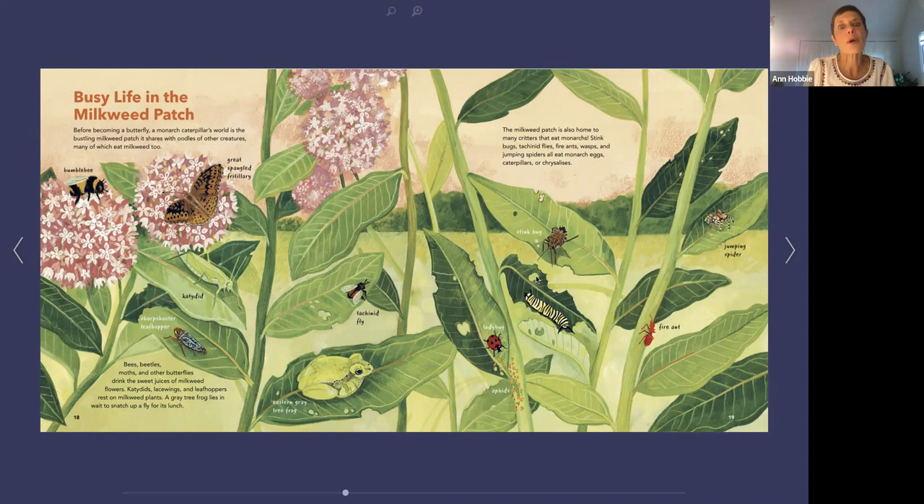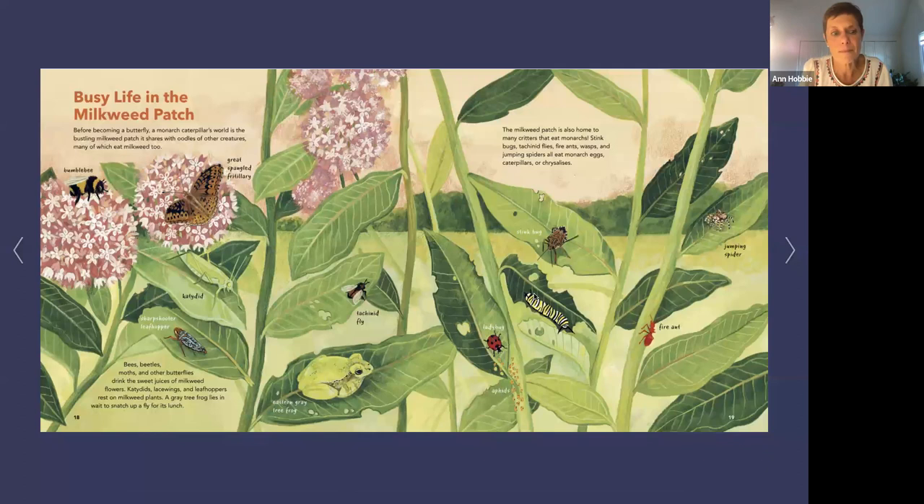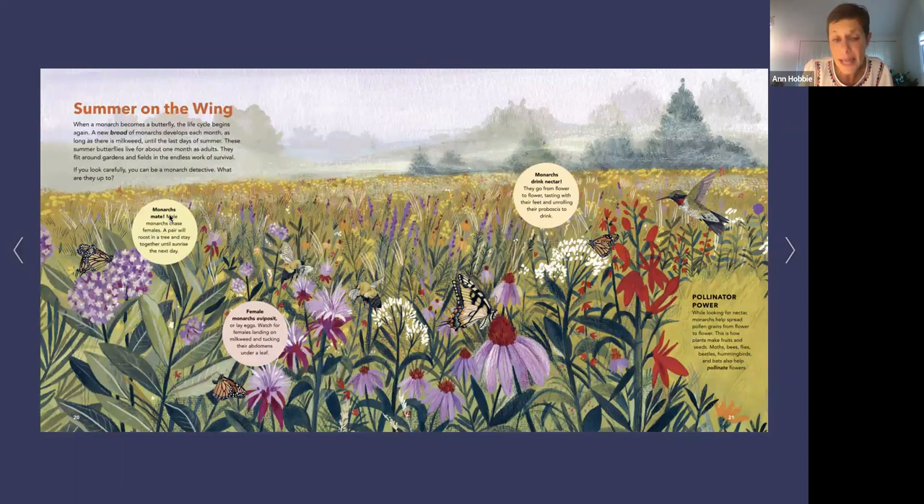The things that monarchs really need us to do is create more milkweed patches so there's more food for everybody and monarchs have more habitat. Summer on the wing: when a monarch becomes a butterfly, the life cycle begins again. A new brood of monarchs develops each month as long as there's milkweed. Until the last days of summer, these summer butterflies live for about one month as adults. They flit around gardens and fields, and they help pollinate flowers — helping flowers grow and seeds be fertile for the next summer.